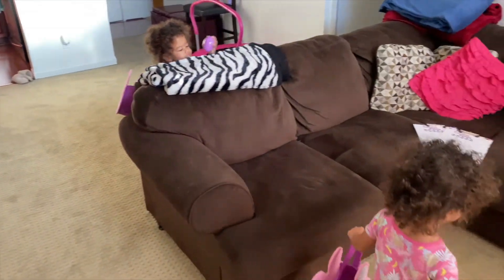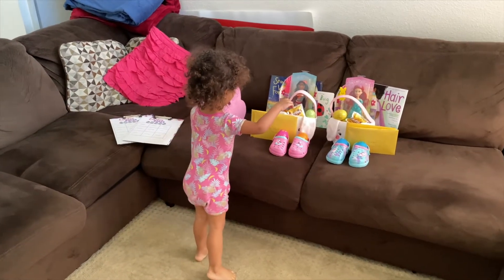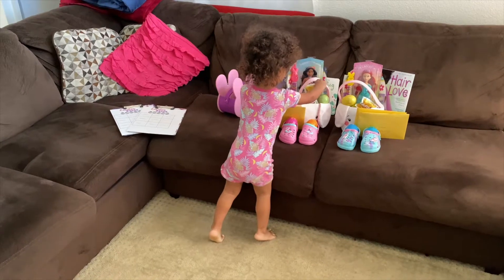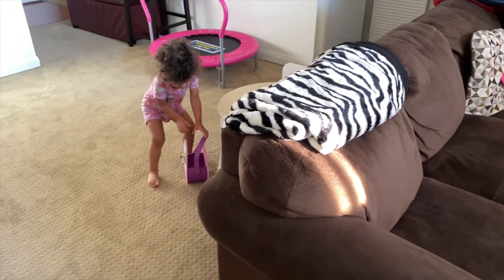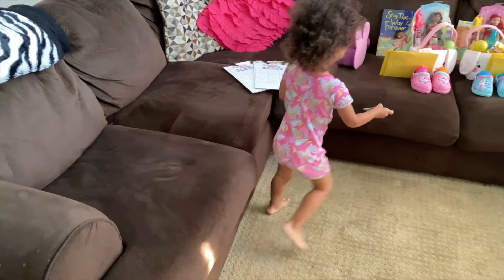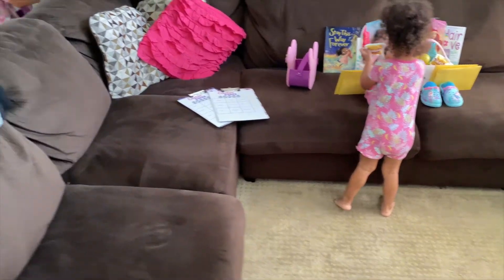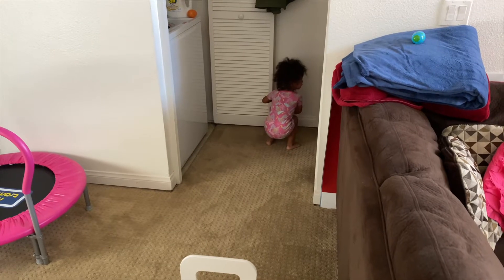Oh my goodness, look! Jada, come here, look, babe. She's over here collecting eggs. Good job, Jada. Oh my gosh, you got candy? Come here, come here quick. Come here and look at this first. She wants the eggs — she wants the eggs, okay. Good job, Jada.